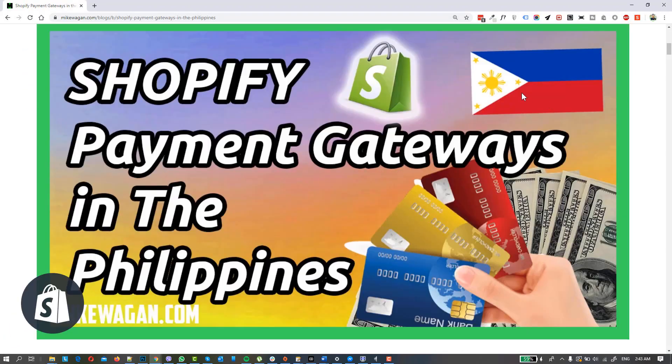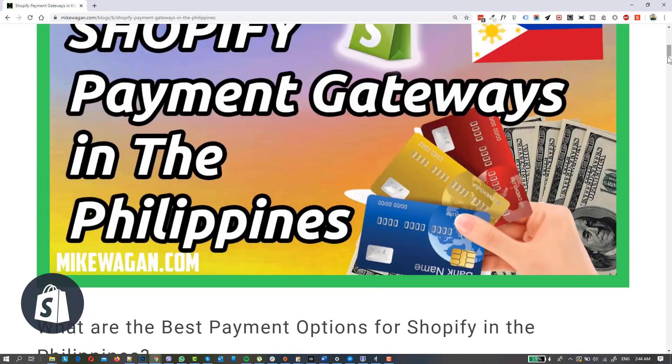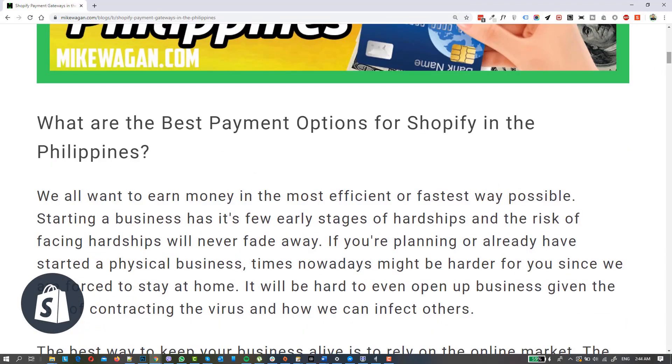Hey guys, Mike Wagon here. In this video we will be discussing the different Shopify payment gateways that are available here in the Philippines. We have a couple of available payment gateway options that are already integrated with Shopify. I do have an article on my blog MikeWagon.com, but to simplify things we'll just go through the different companies that I've worked with and tried before.